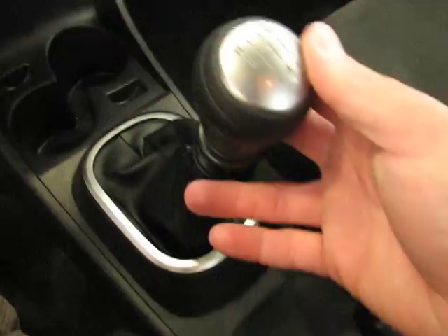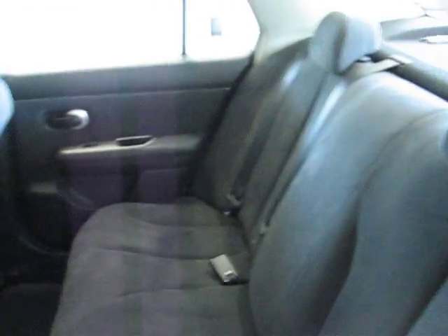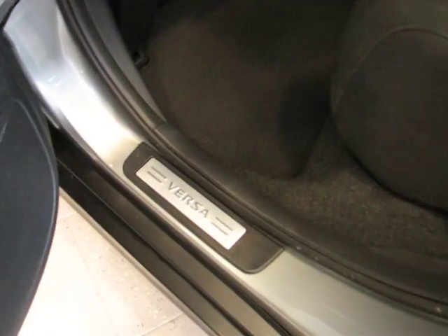Again, six-speed manual transmission. Cup holders up there, cup holders back there. Seats are very comfortable. The rear seats are actually really roomy for a car this size — plenty of foot room. Again, Versa on the door sills. Very nice, nice little touches.